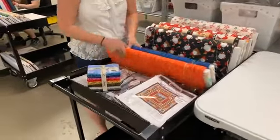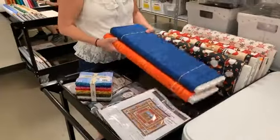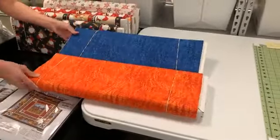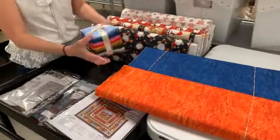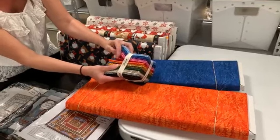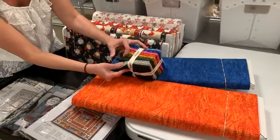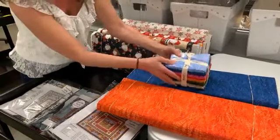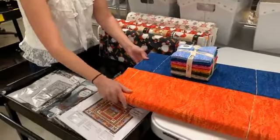From Blake Quilting, I brought up this chameleon blender that we got. We had the full collection of this, and we also have fat quarter bundles. There are so many colors here. We love this blender — it has so many different shades of the colors in it. It's a really, really pretty blender.